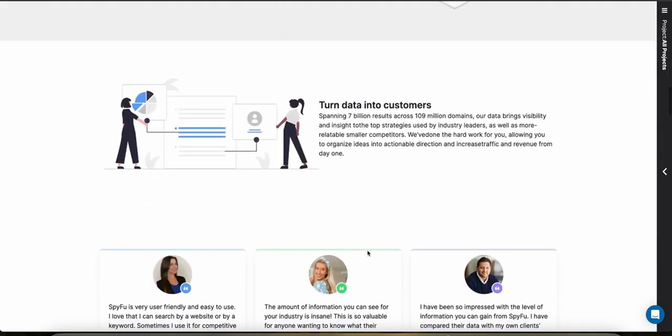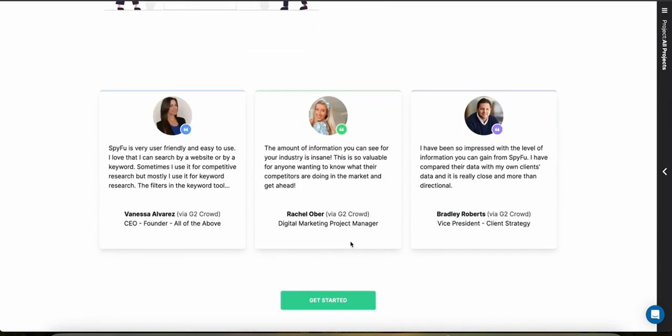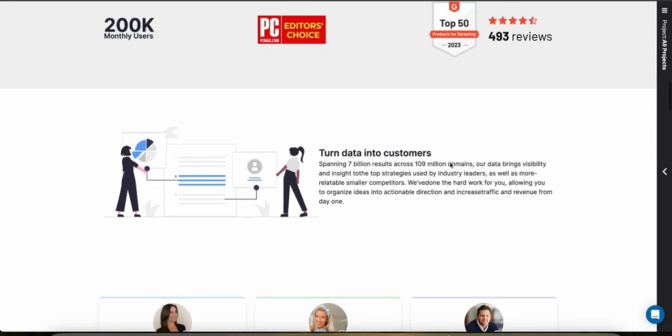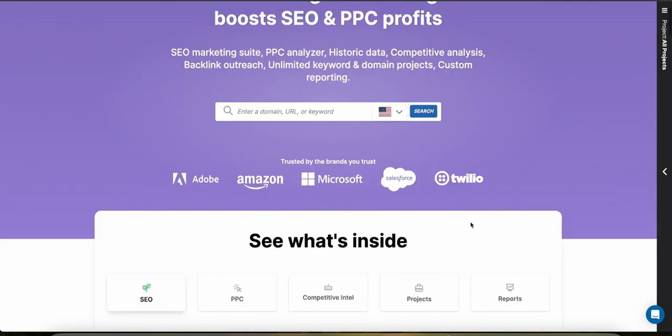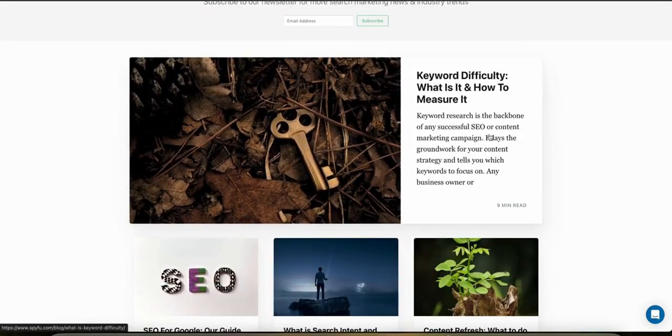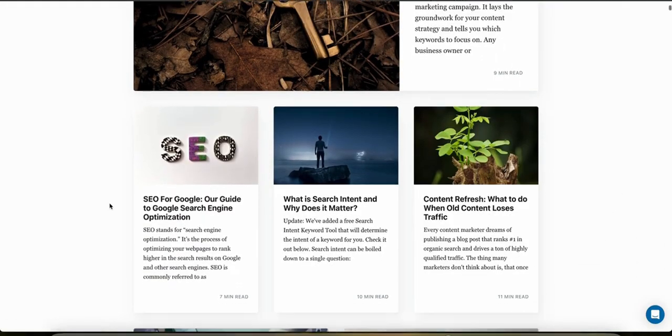SpyFu offers a user-friendly interface that's straightforward and easy to navigate. New users can quickly learn to work through the tons of data available, and there are lots of tutorials and helpful information as well. Customer support is another strong area — they offer phone, email, and chat support, a rich library of tutorials, a community forum, and a blog with lots of information and strategies about keywords and SEO to help your business.